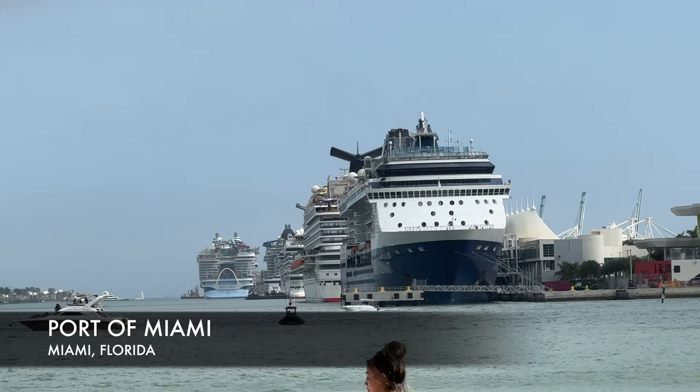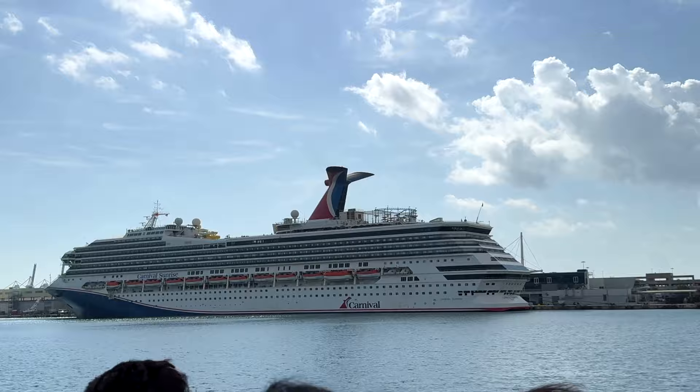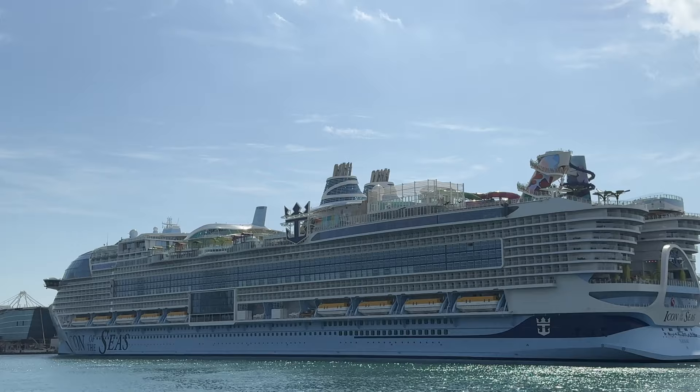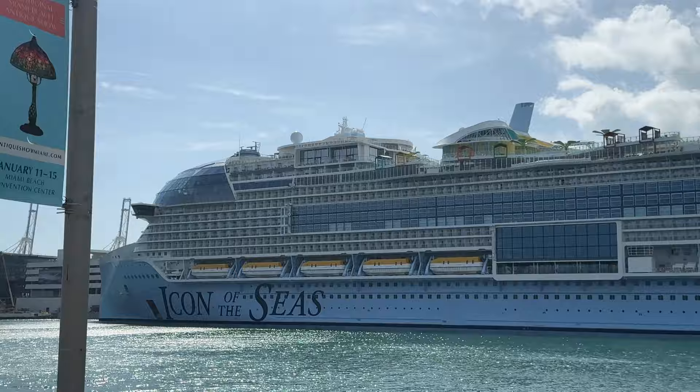Sitting on top of the double decker bus while going through the Port of Miami and seeing all those amazing cruise ships is pretty cool. You can see it from the Big Bus, or you can actually arrive or depart on one of those cruise ships into the Caribbean. The Port of Miami is one of the largest cruise ship ports in the world — I recently saw the largest cruise ship in the world here, called the Icon of the Seas.